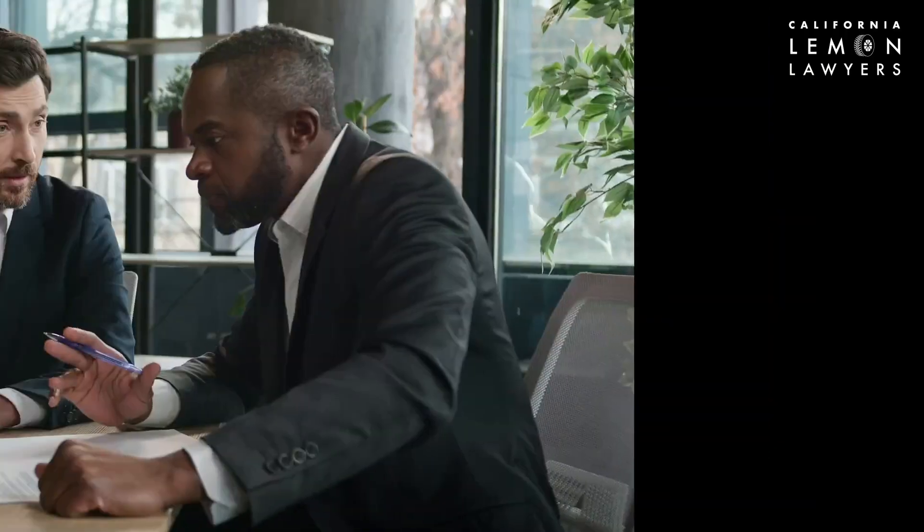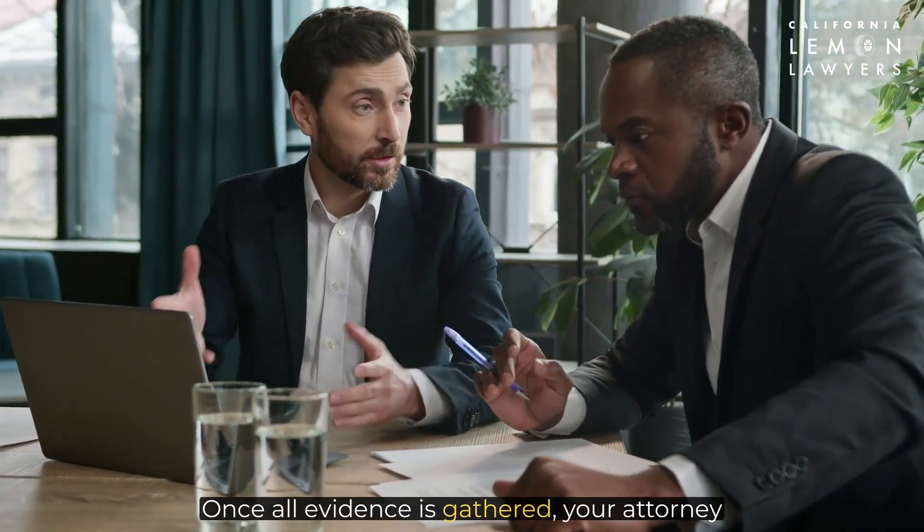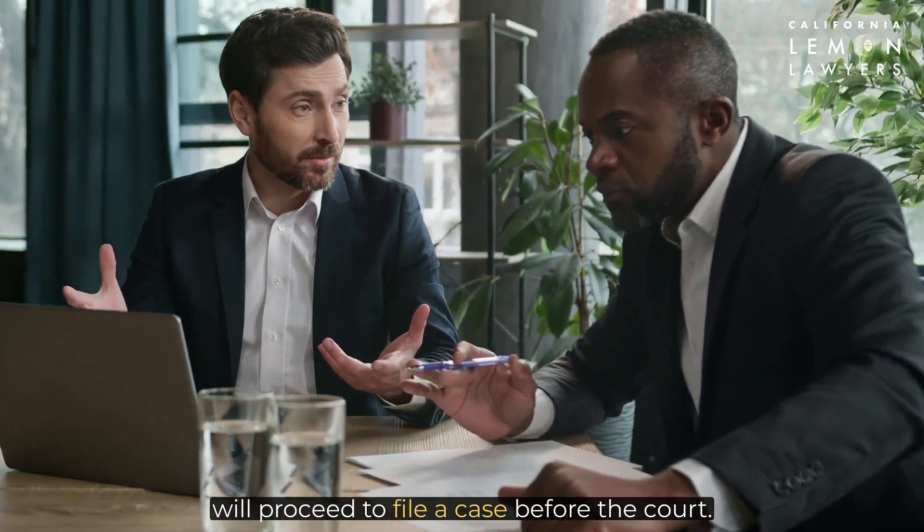Step three: file the case. Once all evidence is gathered, your attorney will proceed to file a case before the court.